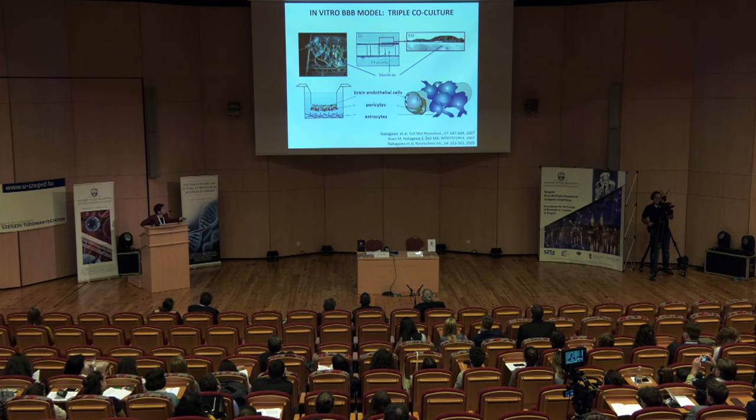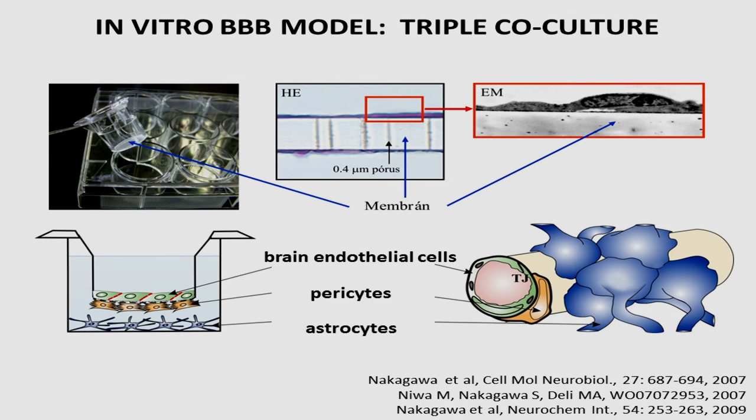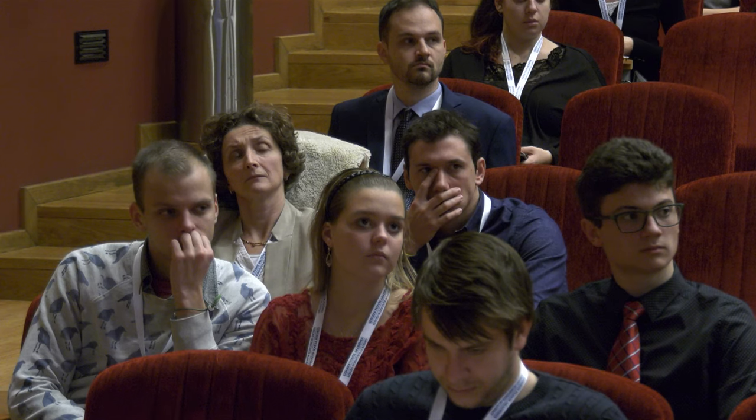We have a similar model for the blood-brain barrier using the same culture inserts with porous membranes, but because in our brain the blood vessels are surrounded by pericytes and astroglial cells — two other cell types — our model is more complicated to better mimic the anatomical situation and better mimic the blood-brain barrier properties we have in vivo.